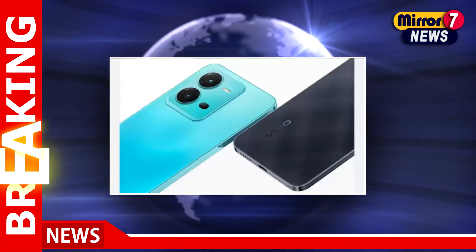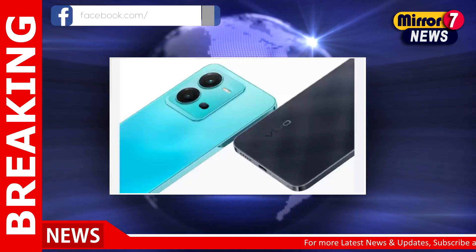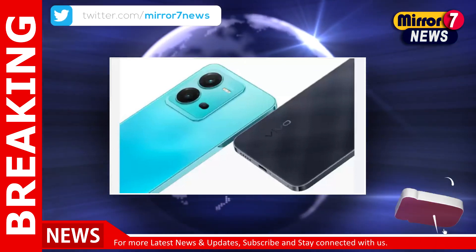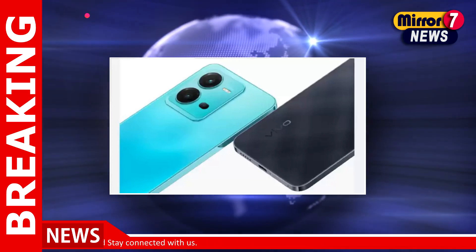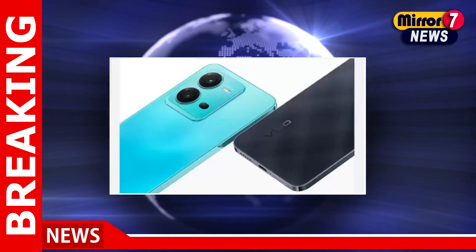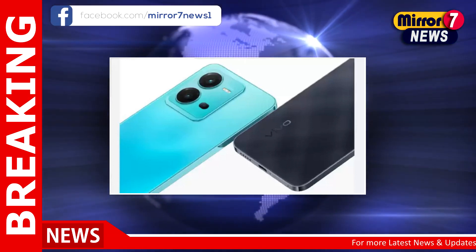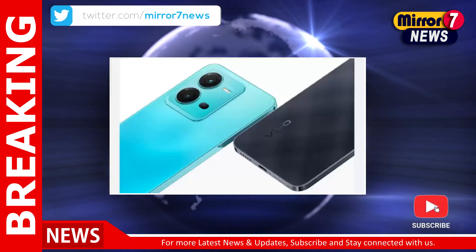The Nothing Phone 1 base model is available at 27,999 rupees on Flipkart. The smartphone is powered by the Qualcomm Snapdragon 778G Plus chipset. It boasts a 6.55-inch Full HD Plus display, is backed by a 4,500 milliamp-hour battery, and features a 16 megapixels front camera for selfies and video calls.